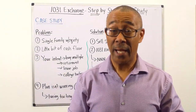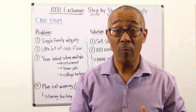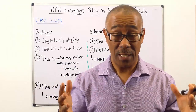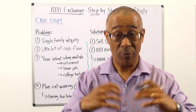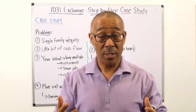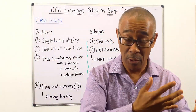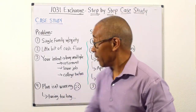Here's the case study. The 1031 exchange is one of the most powerful tools out there to build wealth in real estate by paying no taxes or by deferring taxes if done the right way. I'm going to start this case study off by giving you the problem and then the solution.